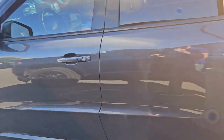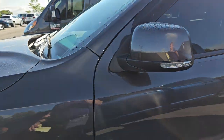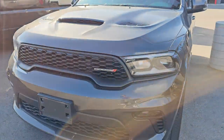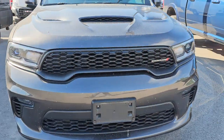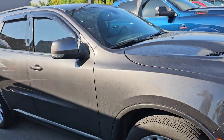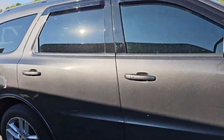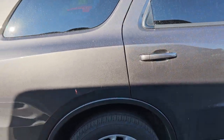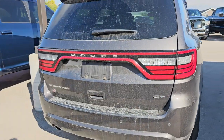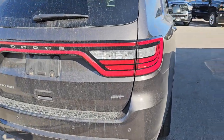Here is a Dodge Durango — a 2021 GT Plus all-wheel drive. This one has 27,000 miles on it. It's got the SRT hood on it — looks good, really nice shape. I didn't see anything glaringly obvious on this one, so that'll be a nice piece. Just took that in trade on Saturday.